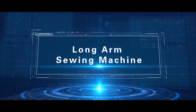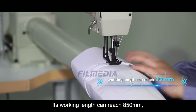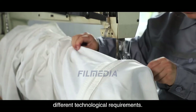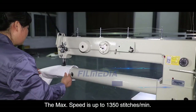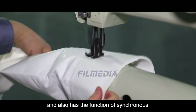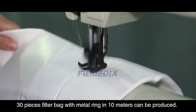Long Arm Sewing Machine. Our long arm sewing machine is used for sewing reverse filter bags. Its working length can reach 850 millimeters, suitable for stitching filter bags up to 10 meters. This sewing machine can meet different technological requirements, such as the support ring and reinforcement of reverse filter bags. The maximum speed is up to 1350 stitches per minute. It is suitable for sewing thick material and has the function of synchronous feeding in both upper and lower directions. For complex reverse airtight filter bags, 30 pieces with metal rings in 10 meters can be produced.